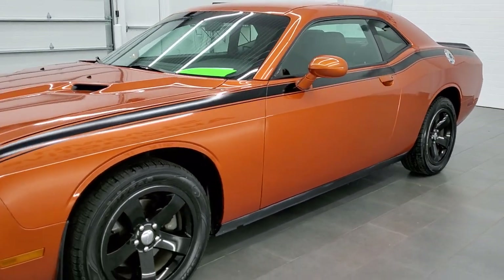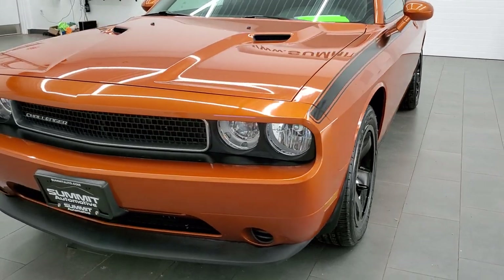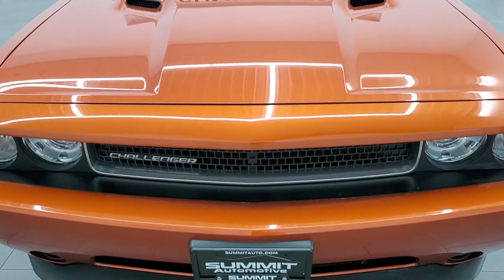This car has been fully safetied and inspected by our service shop, has a fresh oil and filter change, all the fluids have been checked and topped off, and this car is 100% ready to go.